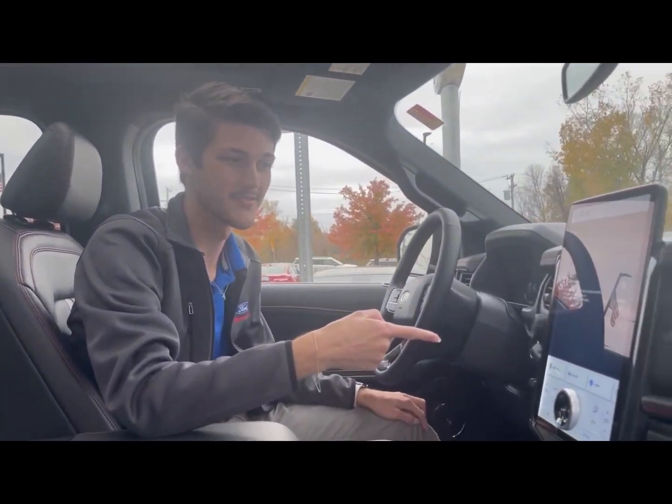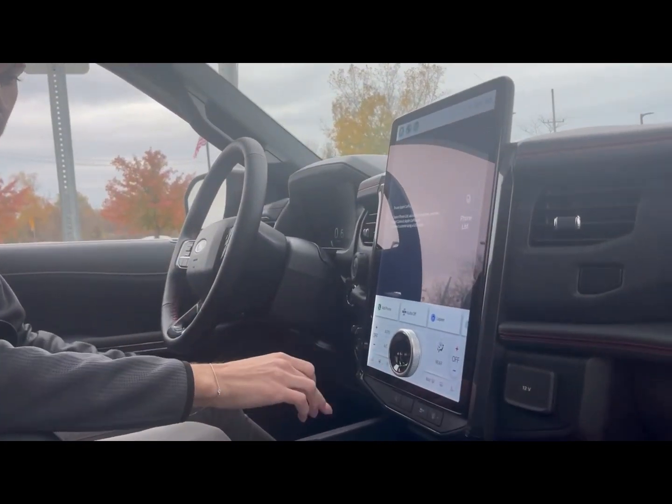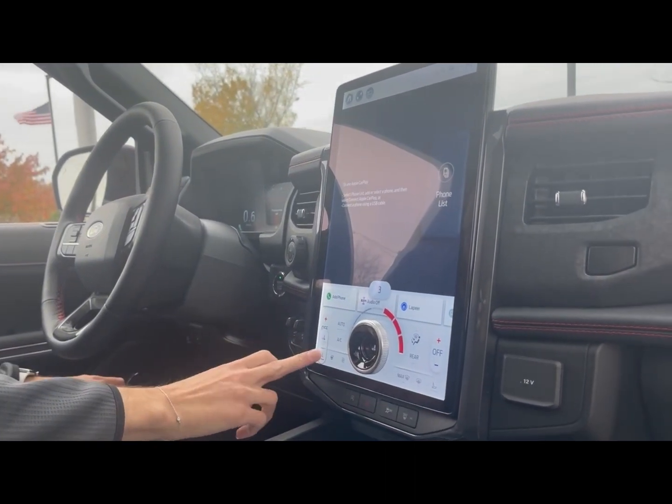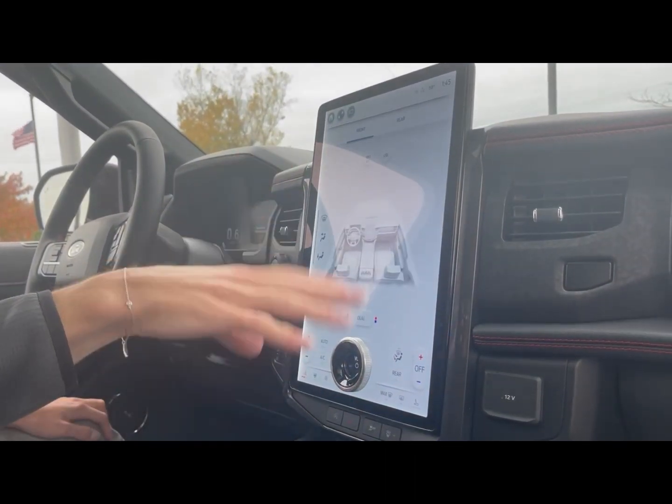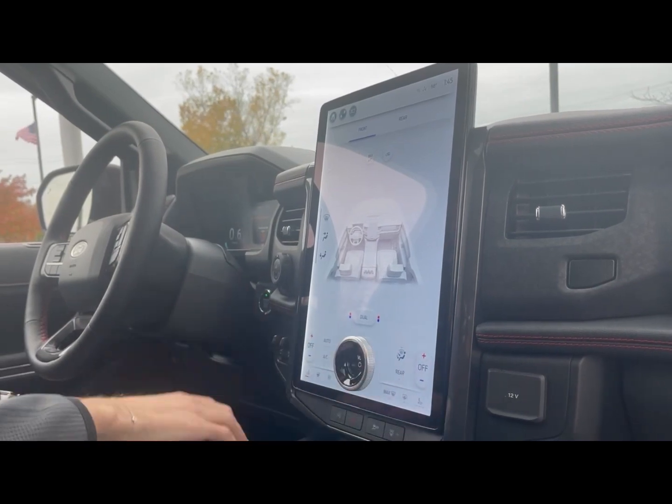Also take a look at that screen because it's phenomenal. You'll get in here heated and ventilated seats, heated steering wheel, all of your fan controls, and so much more.